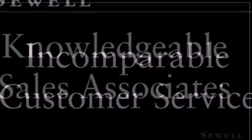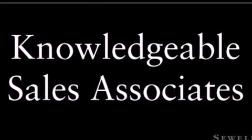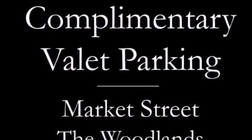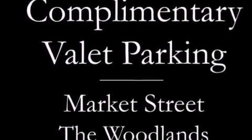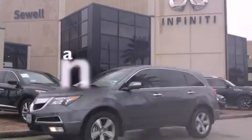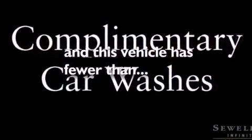The following features are also included: a power moonroof, eight-way power-adjustable heated Milano leather front seats, a navigation system, 18-inch alloy wheels, a low-tire pressure indicator, hill start assist, dual-zone climate control, a rear-view camera, a split-folding rear seat, and this vehicle has fewer than 9,000 miles on the odometer.